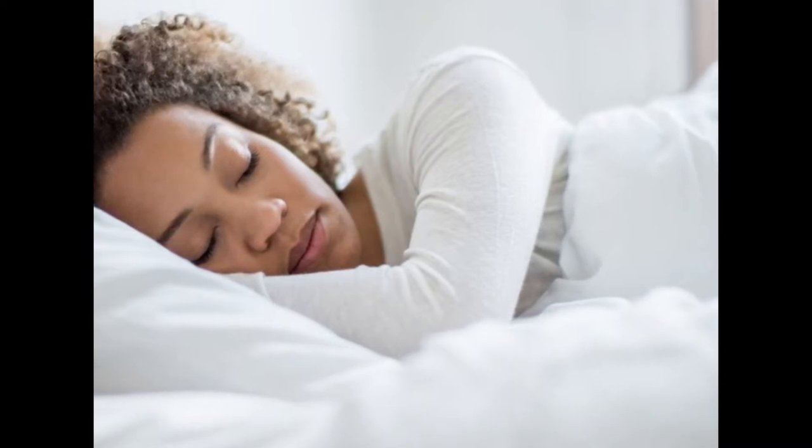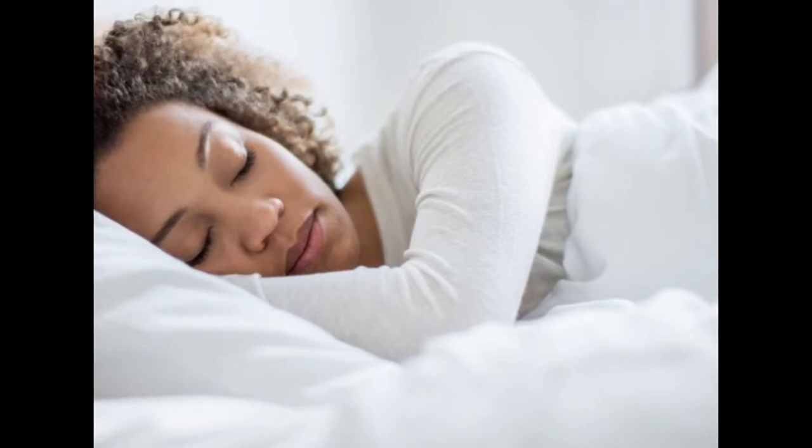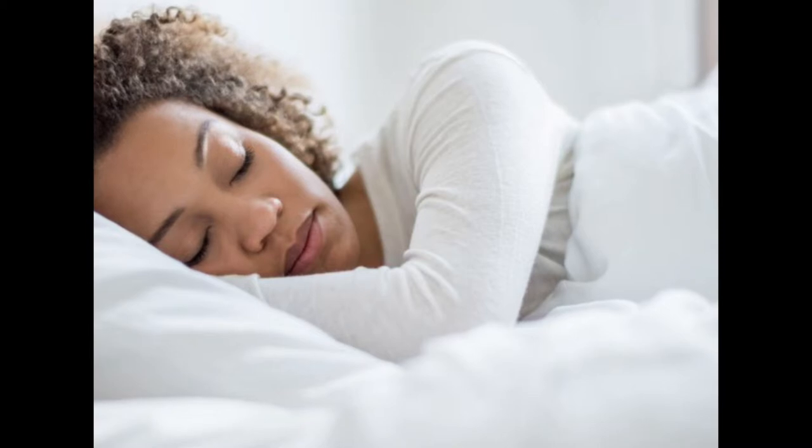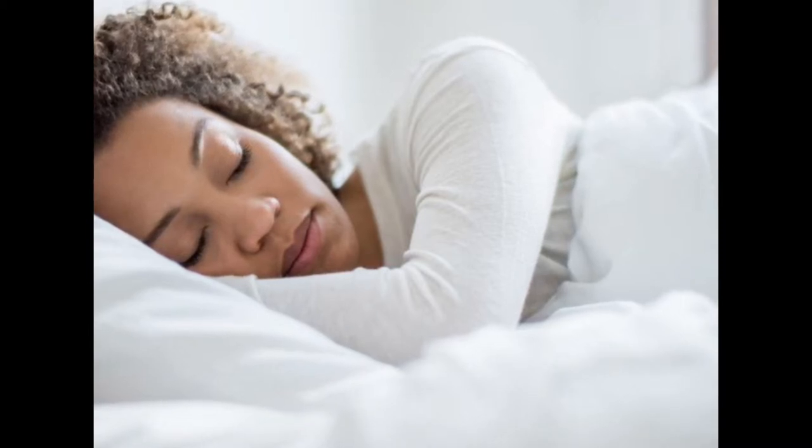Another study found that nurses working the night shift made more mathematical errors, and that 68% of them scored lower on memory tests compared to nurses working the day shift. Health experts recommend adults get between 7 and 9 hours of sleep each night for optimal health.